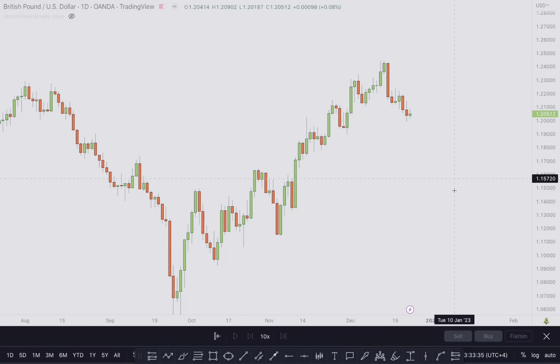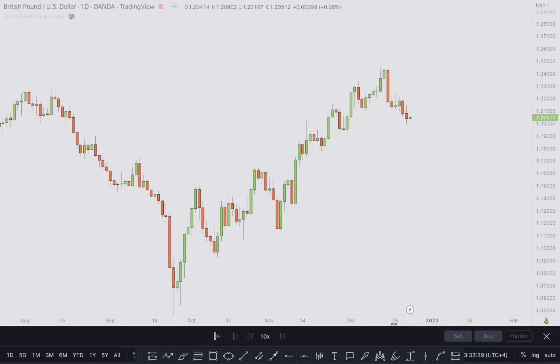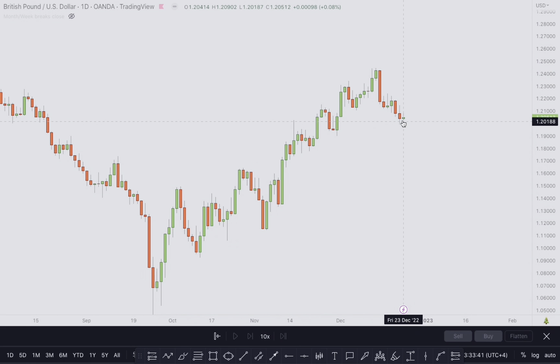Hello and welcome traders. It's the weekend, market is closed. Let's do some market breakdown. This is GBPUSD on a daily time frame — this was Friday, Thursday, Wednesday, Tuesday and Monday. I'm going to cut price right here, and this is exactly how the market looked when it opened.